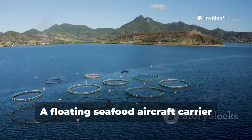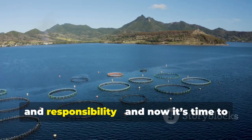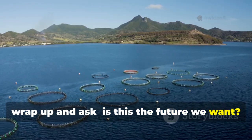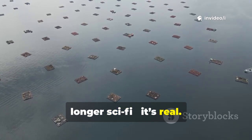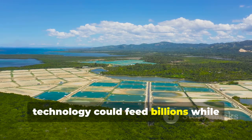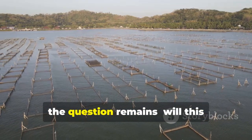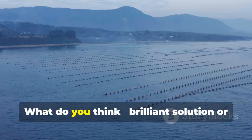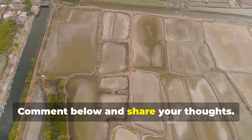So what's the takeaway? A floating seafood aircraft carrier is no longer science fiction — it's real. The John Jiangbei No. 1 shows how technology could feed billions while reshaping oceans. But with automation, scale, and environmental risks, the question remains: will this innovation protect marine life or create new problems? Brilliant solution or risky experiment? Comment below and share your thoughts.